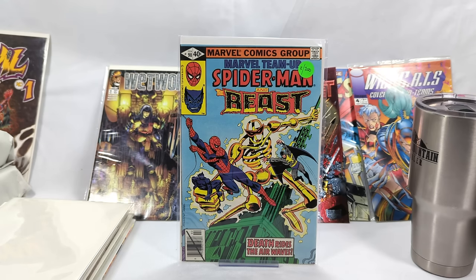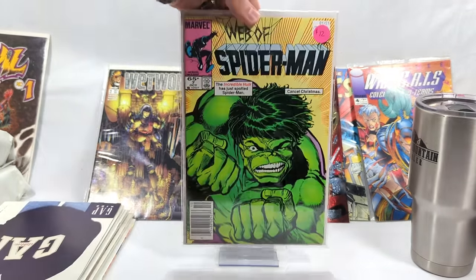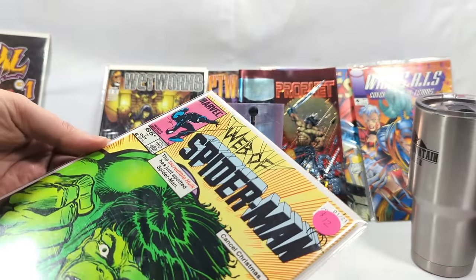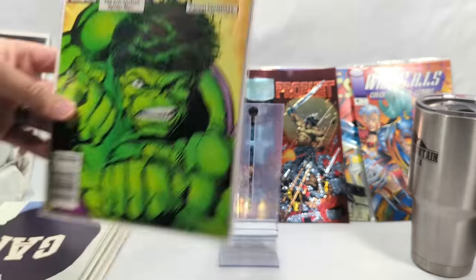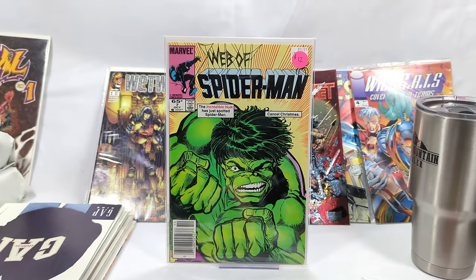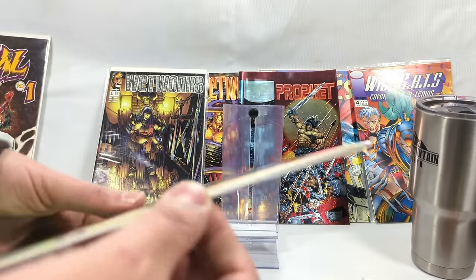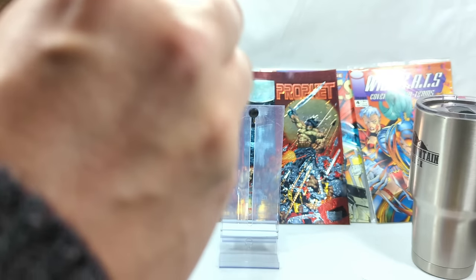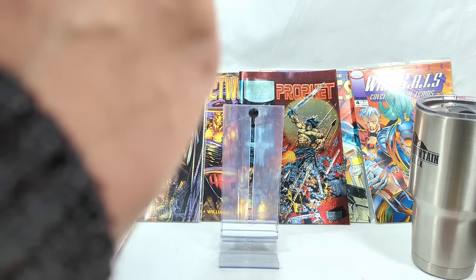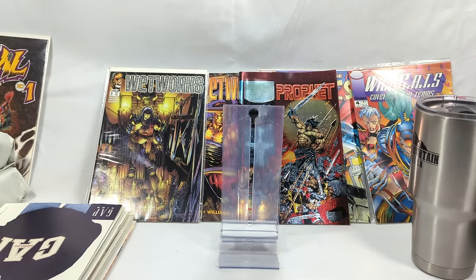A lot of people think the 90s ruined comics, but I don't think so. Amazing Spider-Man number 49 — the Chris Bachalo variant cover. They've got a $10 price tag on this book. I wonder how true that is. Chris Bachalo's artwork — man, I love it. I've been a fan of his forever. I think I bought Generation X back in the 90s specifically for his artwork. Spider-Man and the Beast, Marvel Team-Up from 1979 — look at that good old blue Beast.